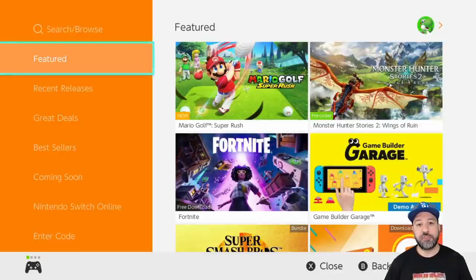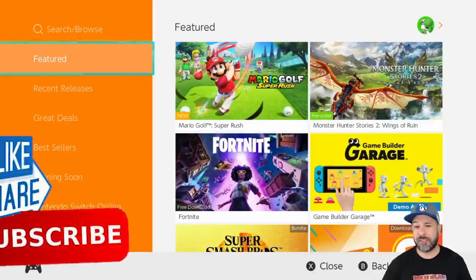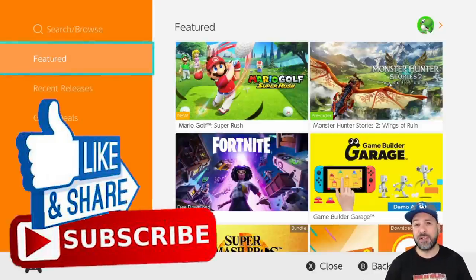Hey everyone, welcome back to another eShop deals video where each and every week we go through the eShop and select the best games currently on sale. Quick reminder that I don't go over deals mentioned in last week's video, but I'll be linking that video above — deals often last more than seven days. Also, about halfway through we'll be announcing this week's winner of the five dollar eShop gift card. To participate, check out my midweek under five dollar eShop video. Don't forget to hit the like button and subscribe if you aren't already.